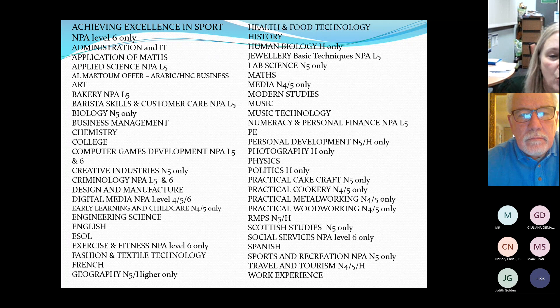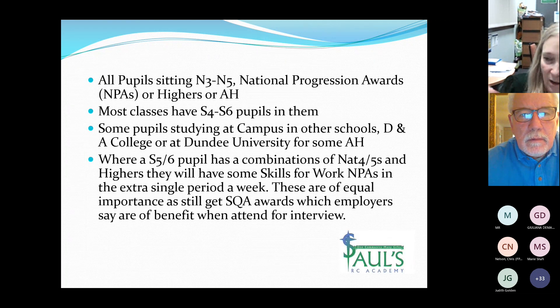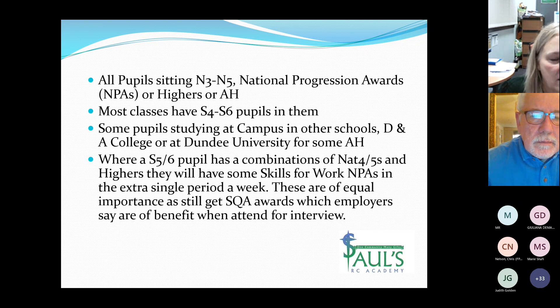It is a free choice — pupils choose the subject and level they want, and once all that information is gathered I put it into columns to ensure we can offer as much as possible of what pupils are requesting. All pupils will sit National Three, National Four, National Five, a National Progression Award, a Higher, or an Advanced Higher. Many classes will have S4, S5 and S6 pupils mixed together, though Maths and English are separated by year group.